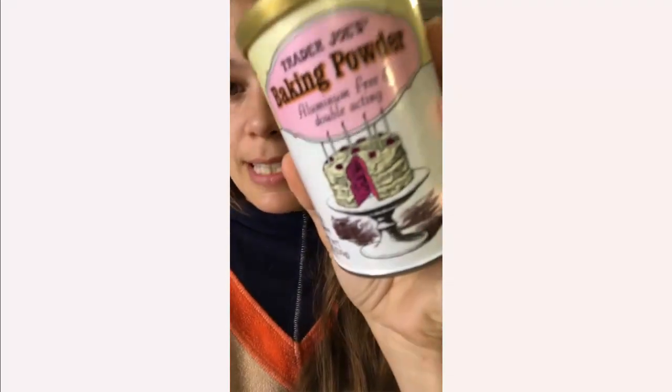This baking powder from Trader Joe's is aluminum free — you can see right here on the label it says aluminum free. This product just has monocalcium phosphate, sodium bicarbonate, and cornstarch. Cornstarch is added so that the ingredients don't activate on their own, because you have two ingredients that activate together when combined with a wet ingredient. The cornstarch is added so that any water or moisture from the ambient air, when pulled into the product, doesn't activate it prior to you using it.